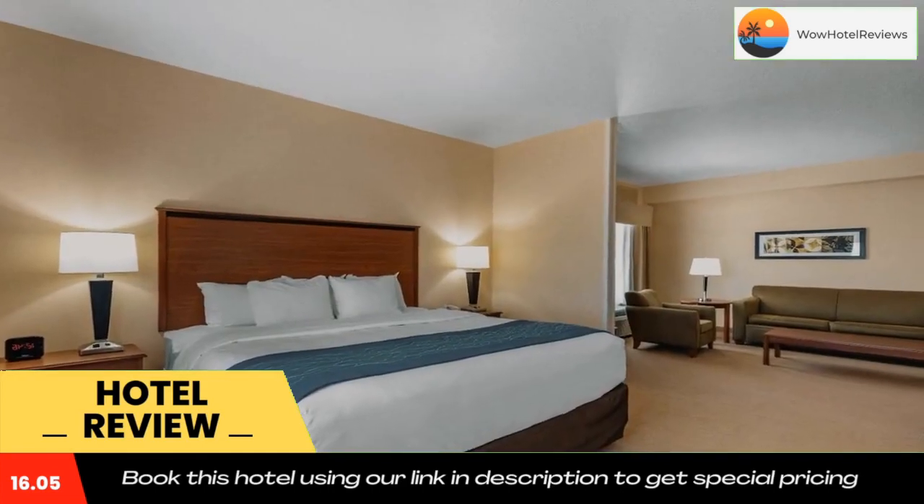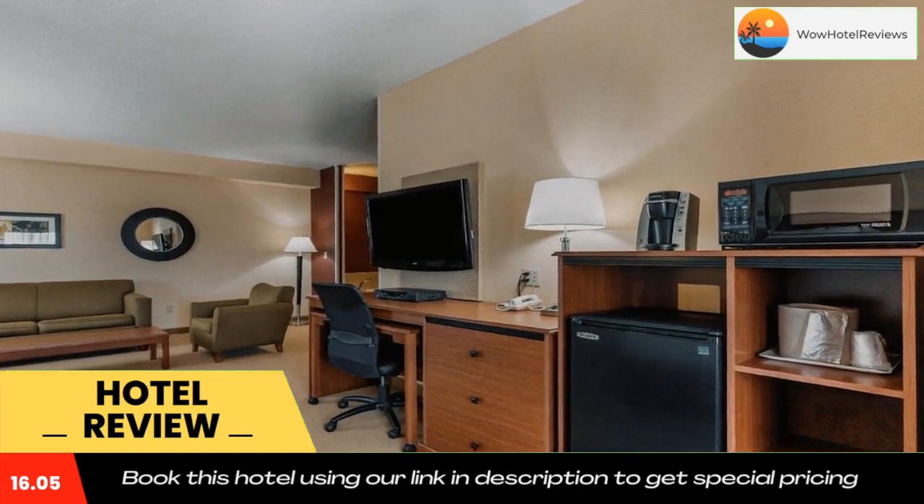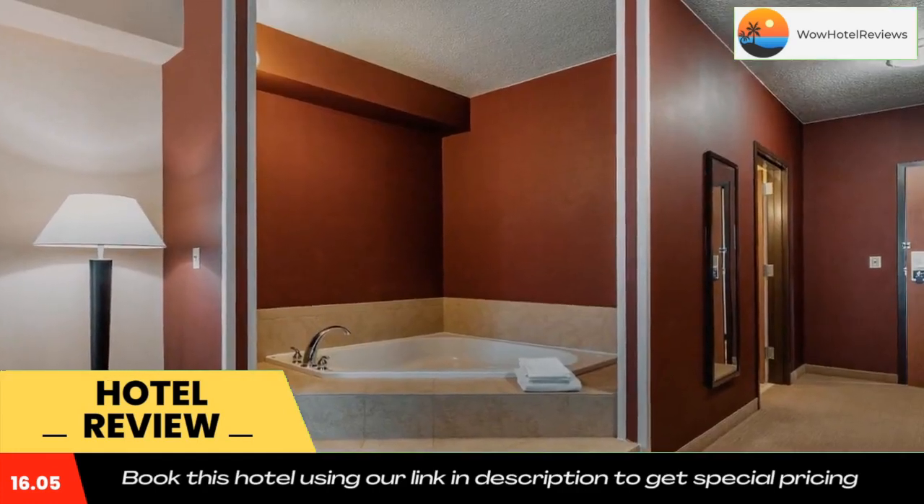Comfort Inn Shelby is minutes from the Toole County Courthouse, the Marias Valley Golf and Country Club, the Toole County Hospital, and beautiful Champions Park.